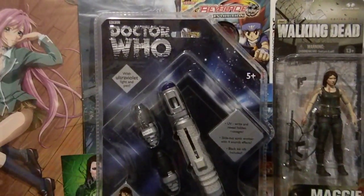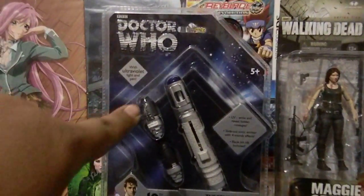On Sunday there was like a wall where everything was $5. This was originally marked for $30 and I got it for $5.